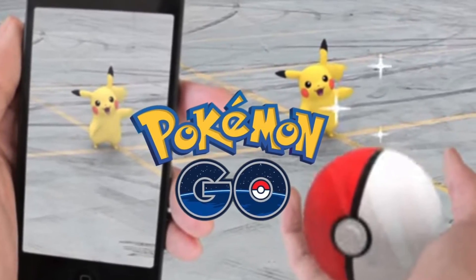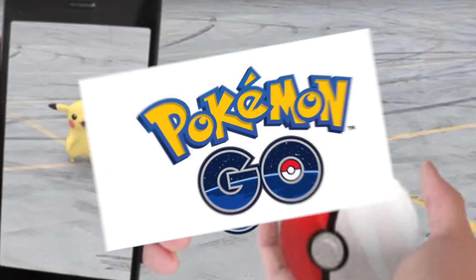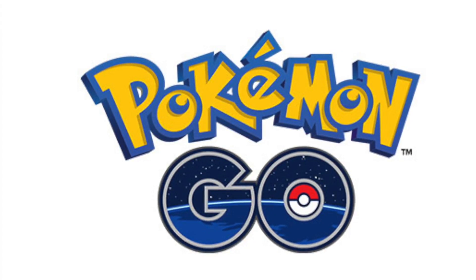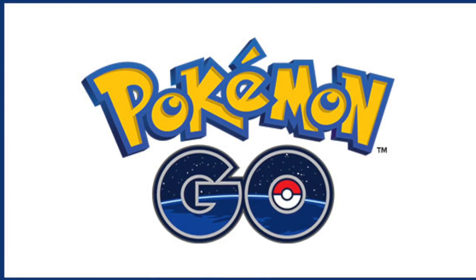My first tip would be: as soon as you see the Pokemon on screen, get it quickly. Get it ASAP because the longer you wait, the less likely you are to capture it. If you wait a long time, the Pokemon is most likely to escape from you.